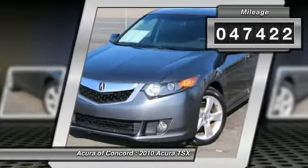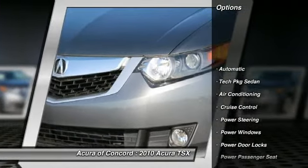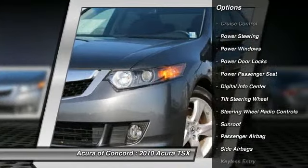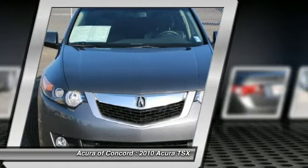Here are some of this vehicle's great options: CD changer, power passenger seat, navigation system, driver airbag, driver lumbar, adjustable steering wheel, power steering, air conditioning front, keyless entry, aluminum wheels.